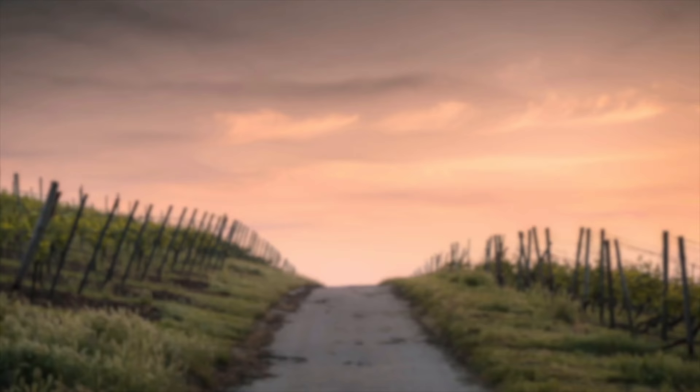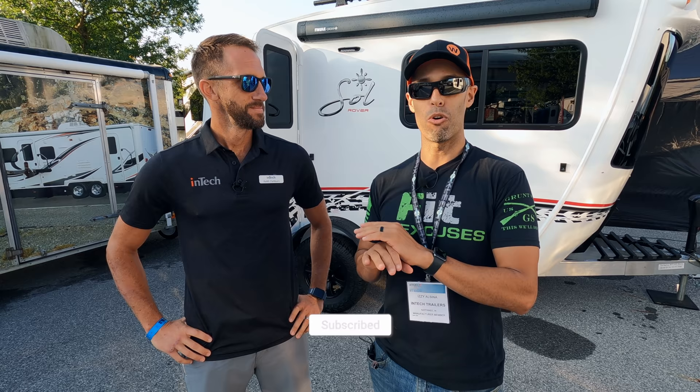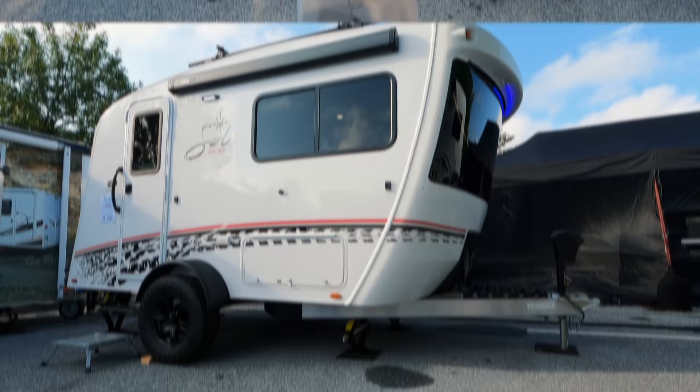Hey everyone, Izzy from Endless RV, here once again with Keith from InTech. We're at the 2021 Hershey RV Show and we have a great RV for you — the 2022 InTech Sole Dawn with the Rover Package. Keith is going to give you the full walkthrough inside and outside.